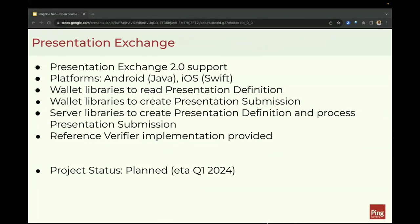We think support for Presentation Exchange is critical for being able to communicate between wallets and verifiers, and we are going to build support for Presentation Exchange 2.0 as Android and iOS libraries. This project will include wallet libraries to read presentation definitions and create presentation submissions. On the flip side, we'll also have server libraries to create the presentation definition when requesting a presentation from a wallet and to process presentation submissions returned by a wallet. We'll have a reference verifier implementation provided as well. Project ETA is Q1 2024.